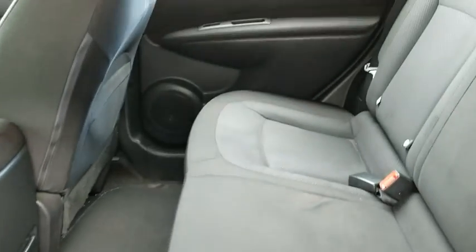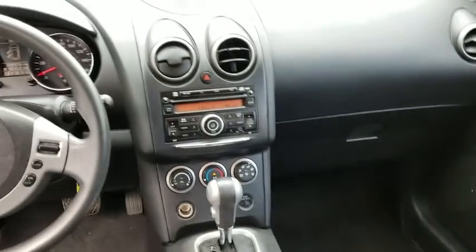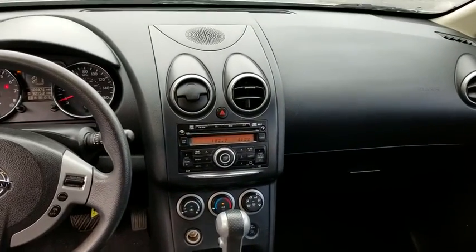AM FM stereo radio, rear defrost, CD player, power door locks, security system, bucket seats, trip computer, power windows, child safety locks.